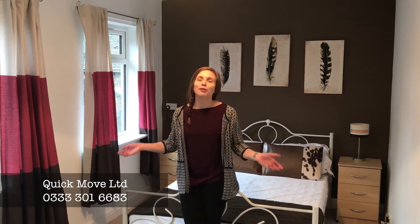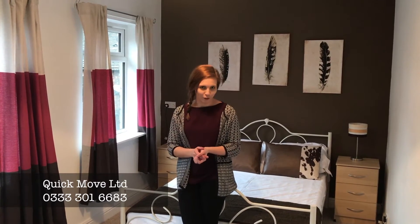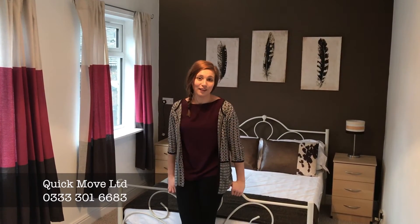Even better about this place is that all the bills are included in this property. So you don't need to worry about WiFi, council tax, gas, electric, and so on.